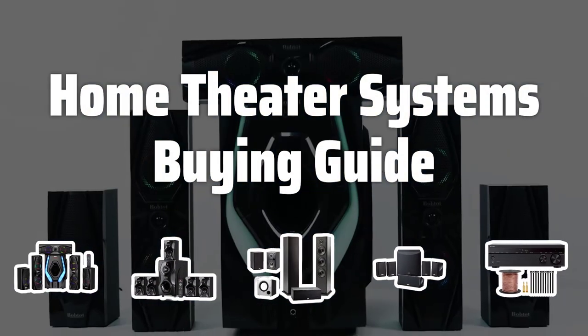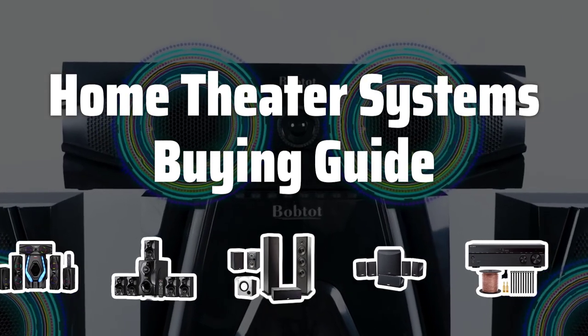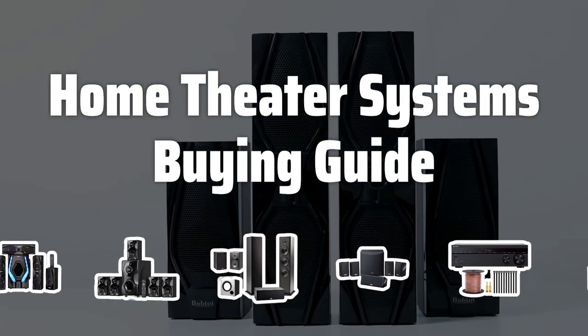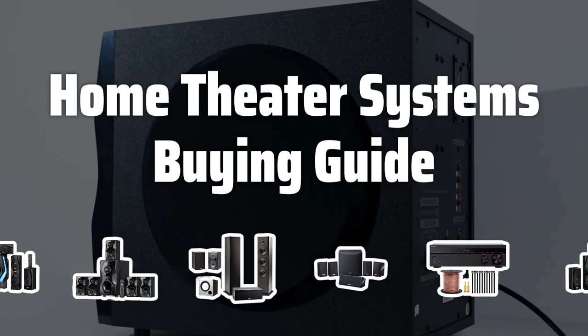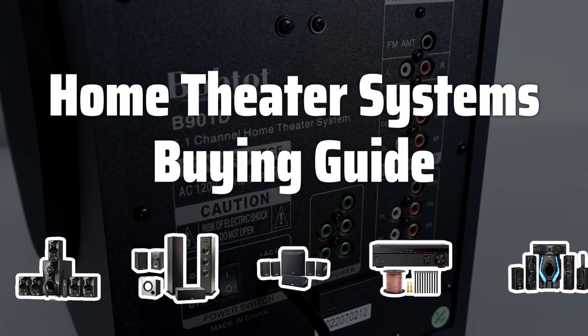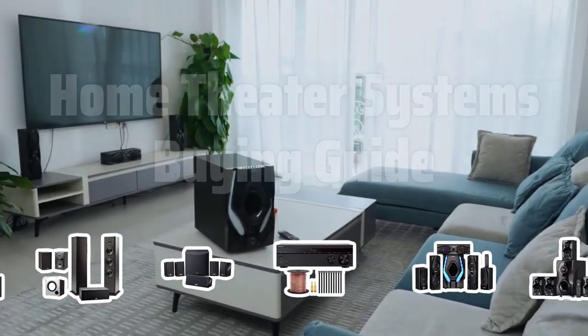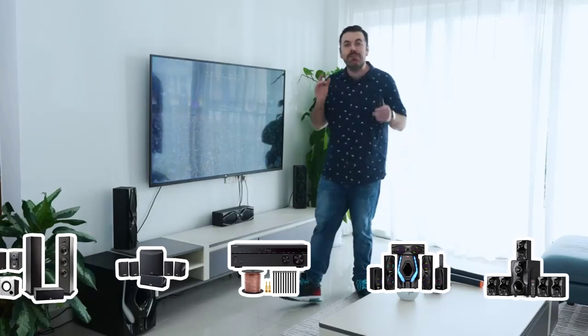Welcome to Top Best Picks. Looking to bring the cinematic experience into your home? A home theater system might be just what you need. From immersive sound to high definition picture quality, these systems offer a great way to enhance your entertainment experience at home. In this video, we'll be looking at the key factors to consider when picking a home theater system, so you can find the perfect one for your needs.